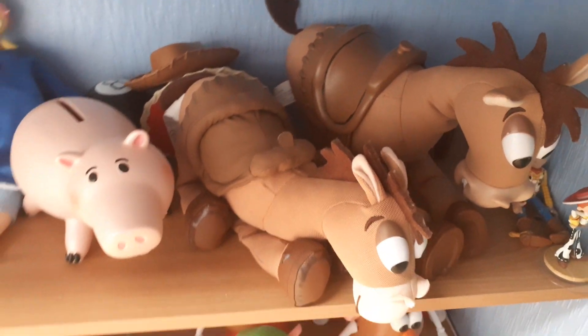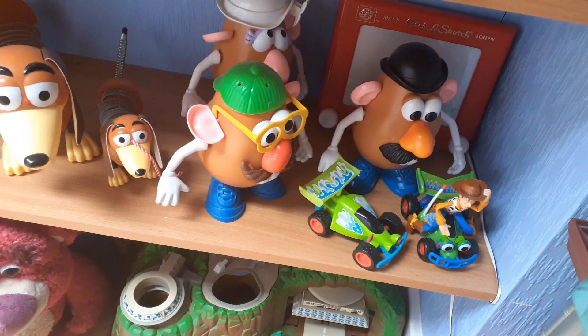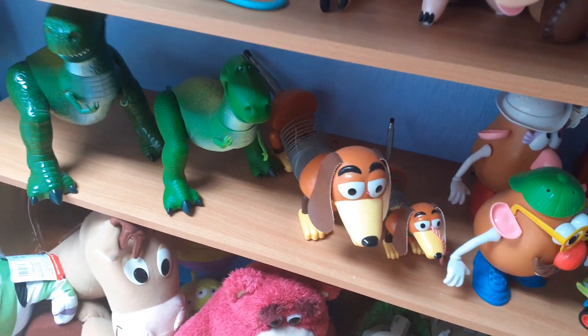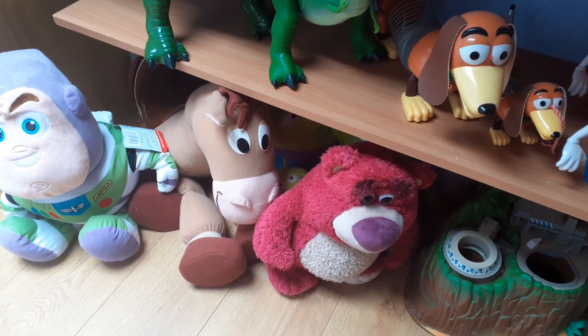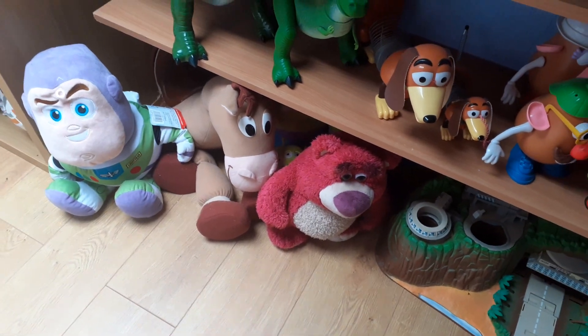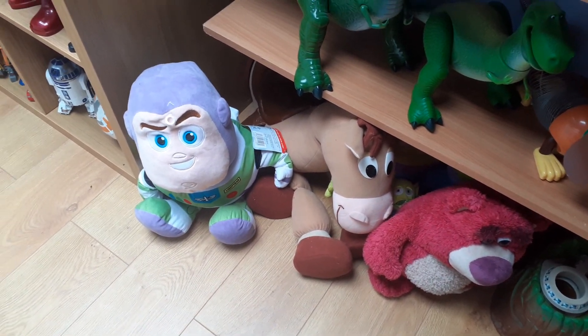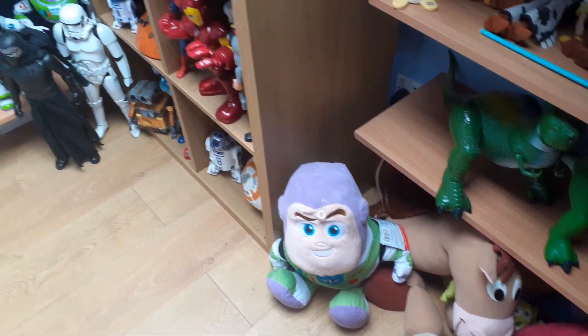Bullseye — I've got a couple of Bullseyes there — Potato Heads, Etch A Sketch, Slinky, a couple of Rexes, and lots more. The Bullseye and the Buzz I got from Play Expo.